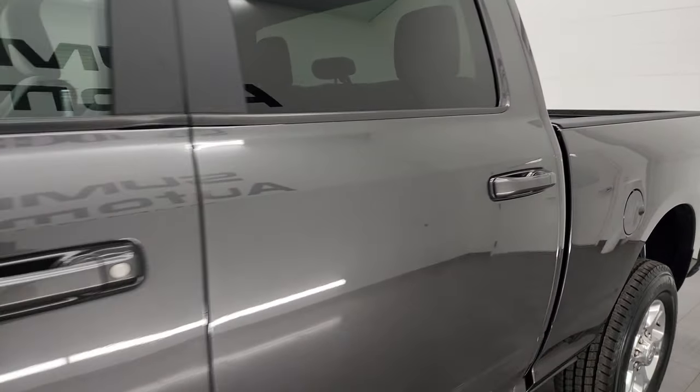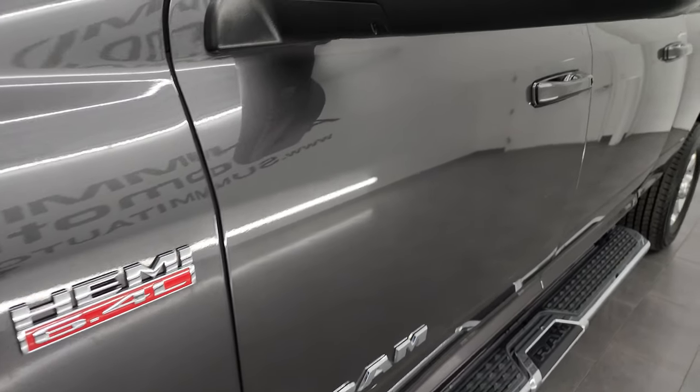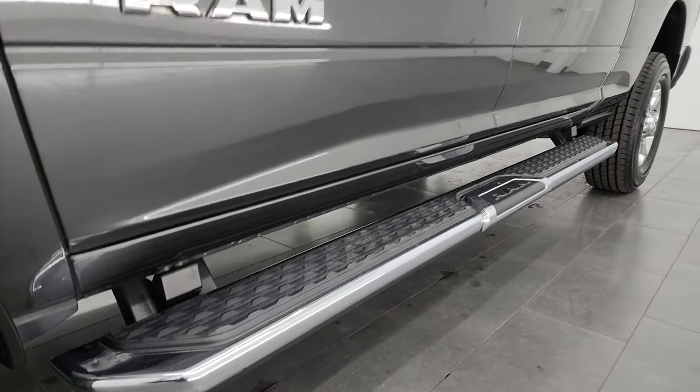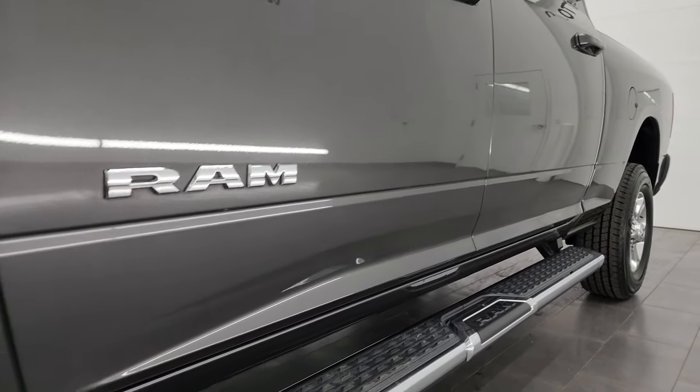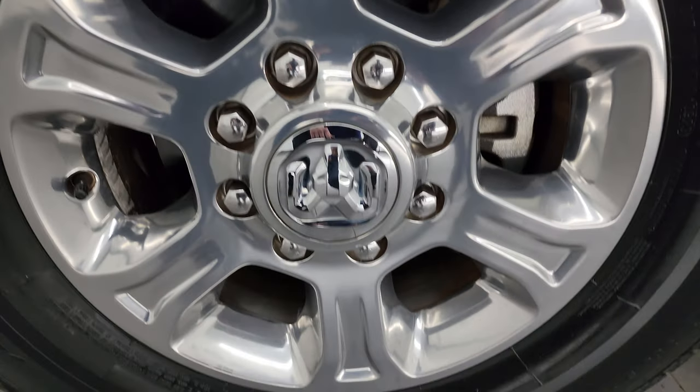If you like the video, subscribe to the YouTube channel and click the bell notifications — you'll get updates on the videos I do each and every day and stay current on our ever-changing and vast inventory here at Summit Auto. So when your perfect vehicle comes in, you'll be able to call and get it reserved.